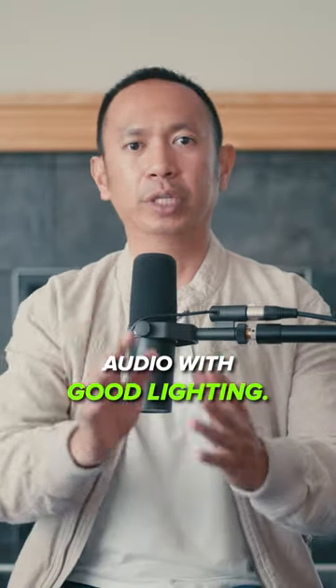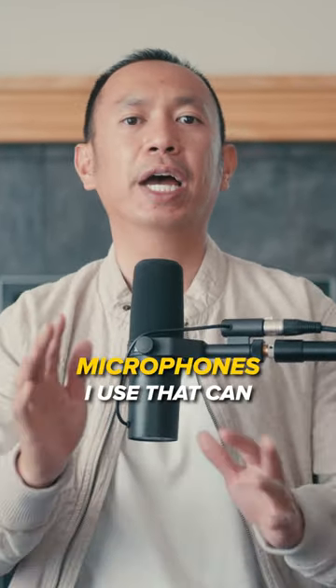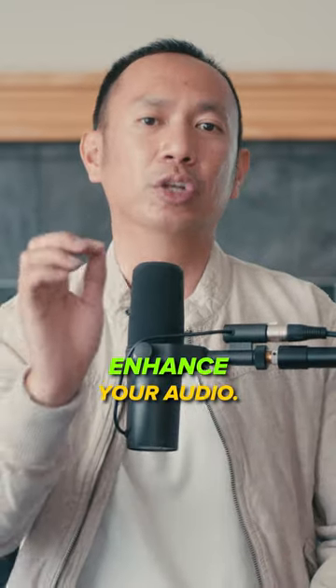People tend to watch a video with good audio and bad lighting rather than bad audio with good lighting. So here are the different microphones I use that can enhance your audio.